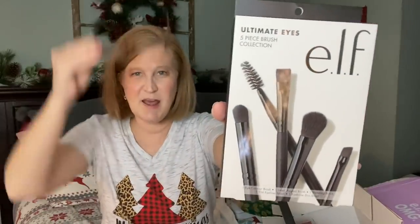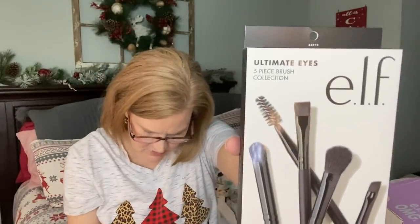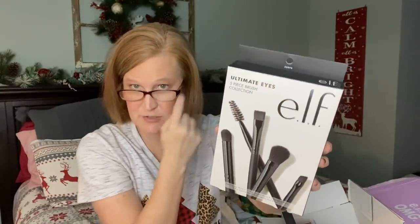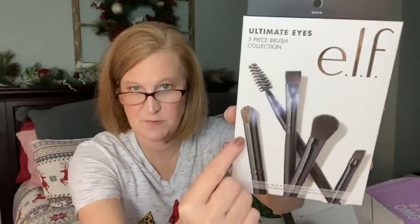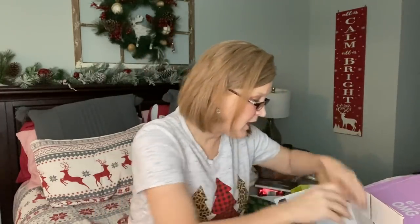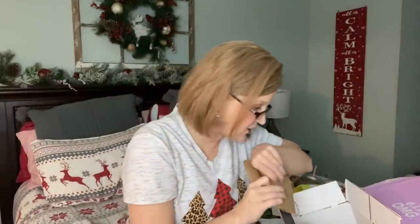She ended up picking out the Ultimate Eyes 5-Piece Brush Collection. e.l.f.'s brushes are really good. It's $15 and you get a spoolie plus four brushes — a bigger fluffy brush, one that works great under your eyes or to smudge out eyeliner, and two other basic ones: the eye contour, small angle, blending, flat eyeliner, and eyebrow duo.